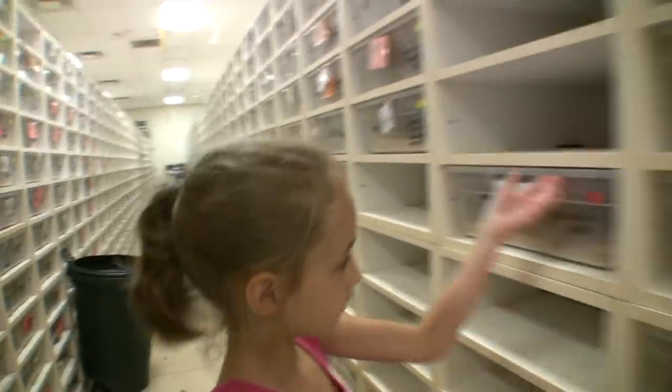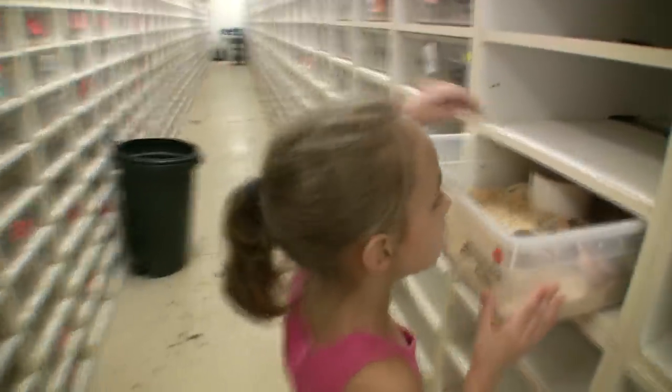This is one of my favorite corn snakes in the world. Yeah, this is good.